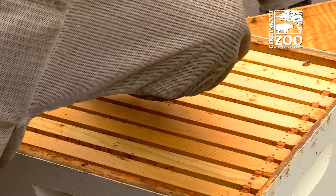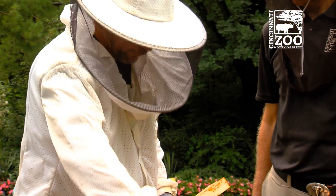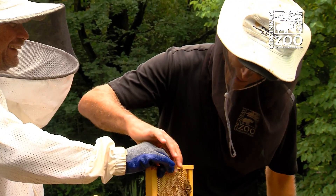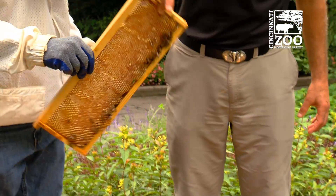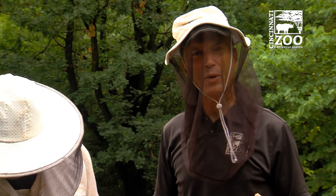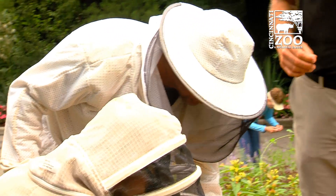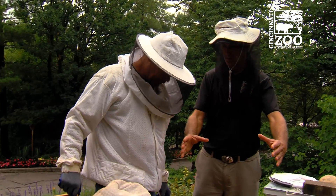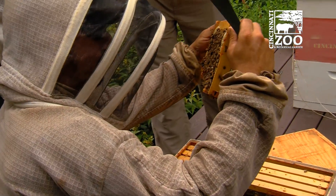I'm going to pull this frame out. This is a full frame of capped honey — it probably weighs about five pounds. Feel that. Wow, look at that! That thing feels like a brick. It's got a lot of honey in there. There's a reason why a shorter box is used for the honey supers, because a full box of honey could weigh a hundred pounds. Here's where we might see a queen — and we've got some larvae in there.